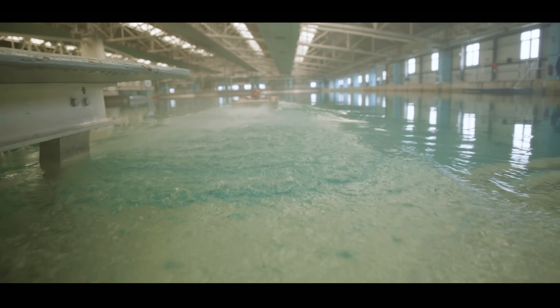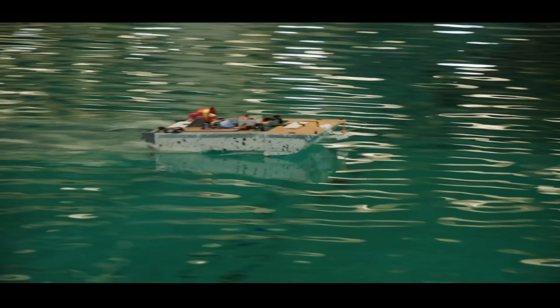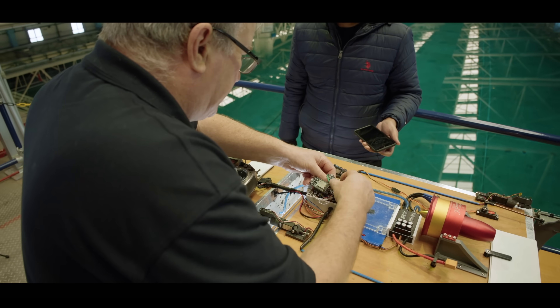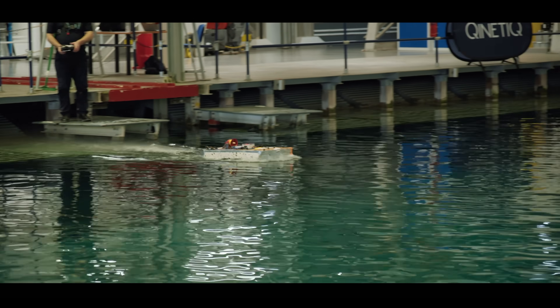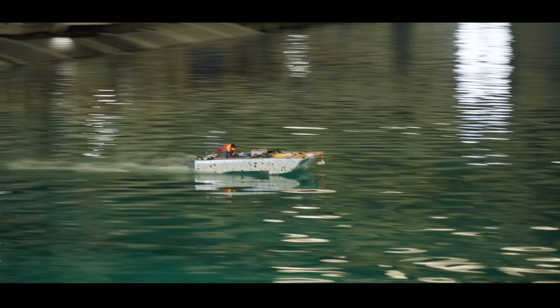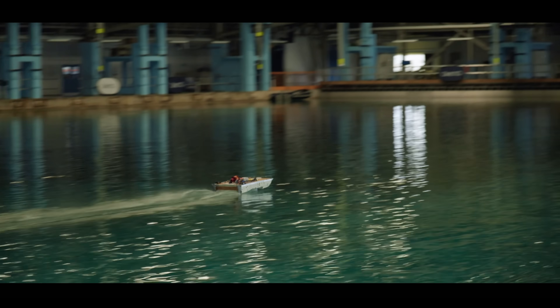The Ugly Boat, a low-speed test boat containing sensors and actuators, was used to successfully test the principles of actively controlled hydrofoils. However, testing the hydrodynamics of super-cavitating hydrofoils would need a much faster model, capable of running at over 200 miles per hour.